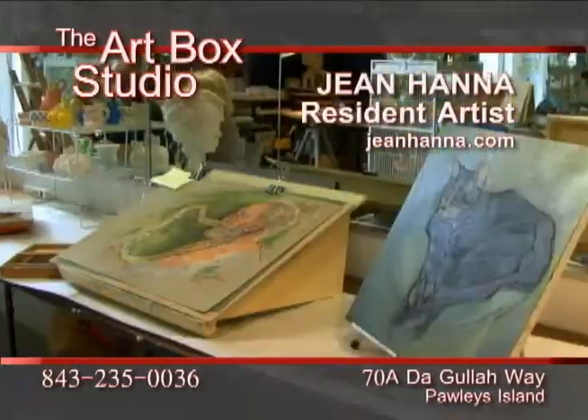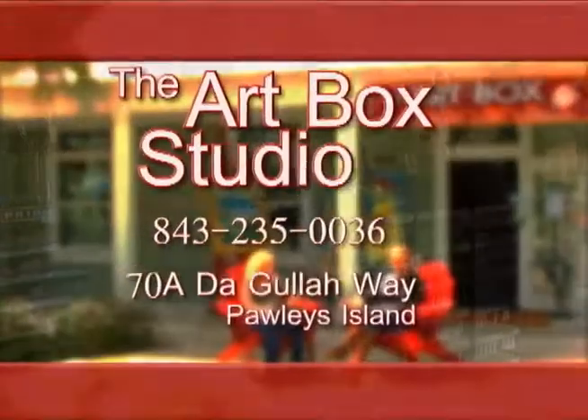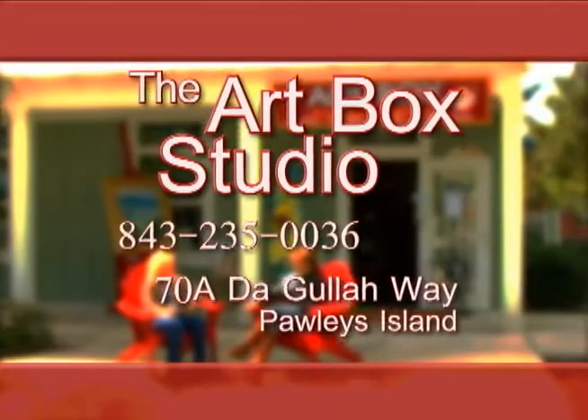We are located on Apollies Island between the two causeways, almost midway — easy access right off of Highway 17. We are a very unique working studio with a lot to offer, so come and see us.